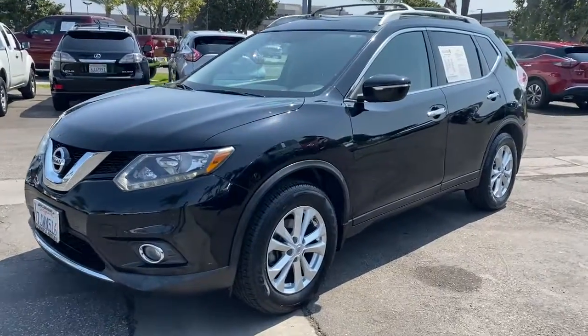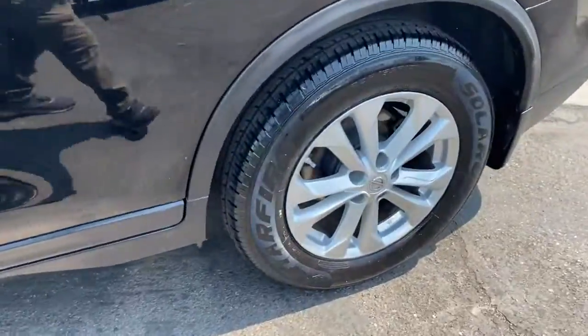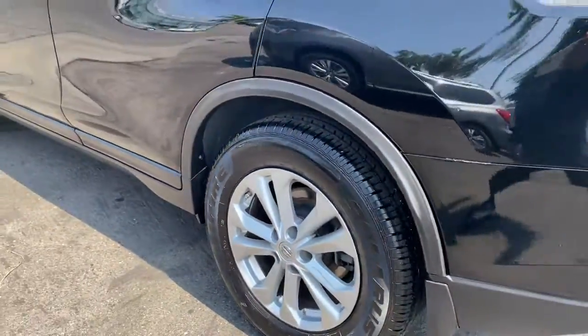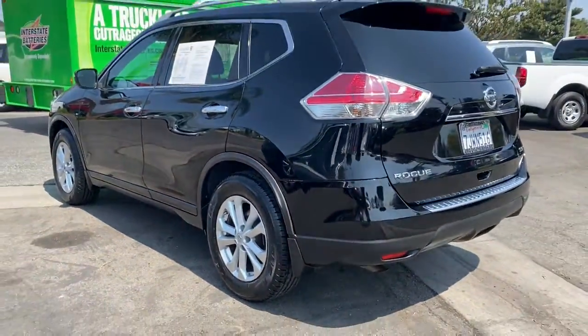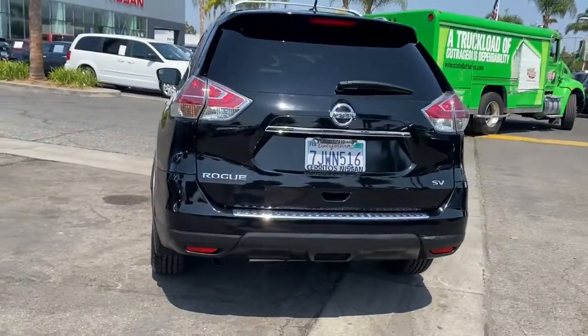Check out this 2015 Nissan Rogue. This vehicle is an outstanding buy with fewer than 100,000 miles on the odometer. Here's a stylish, efficient Rogue that has the features you need to stay on top of today's demanding lifestyle.